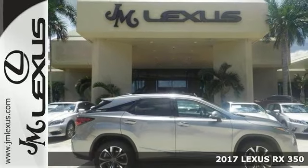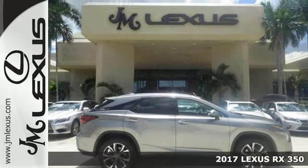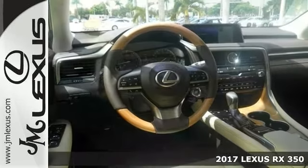Here's a 2017 Lexus RX 350. Performance, practicality, and comfort blur with this SUV.